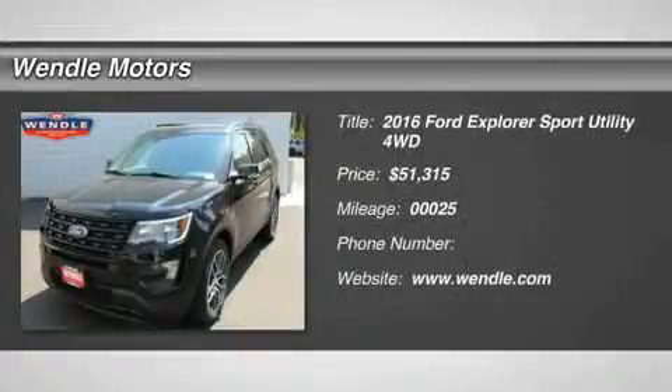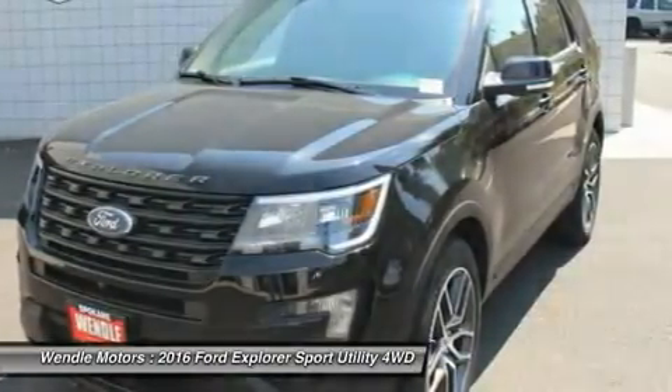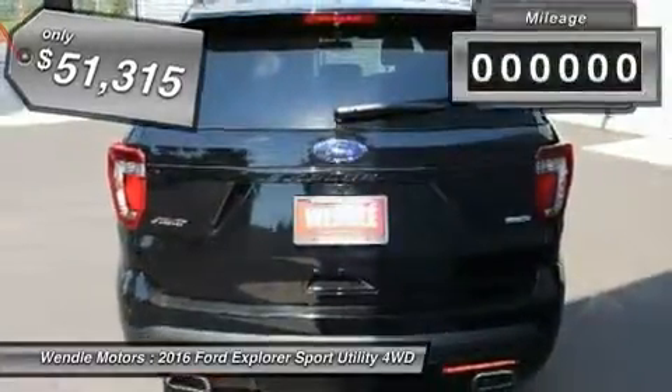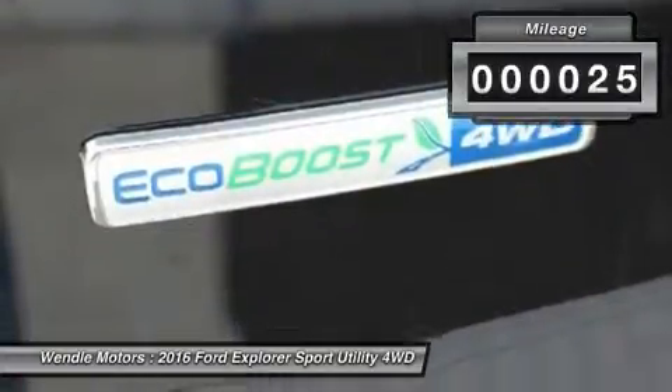Priced to sell — $1,000 below MSRP. This 2016 Ford Explorer Sport is shadow black with a charcoal black interior, which is a very popular and great-looking color combination.